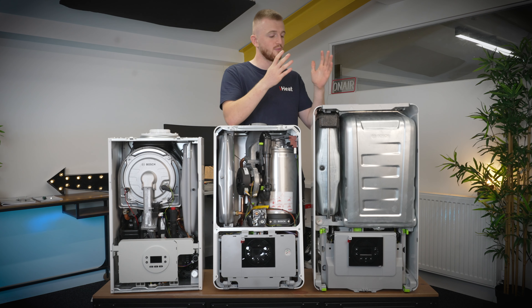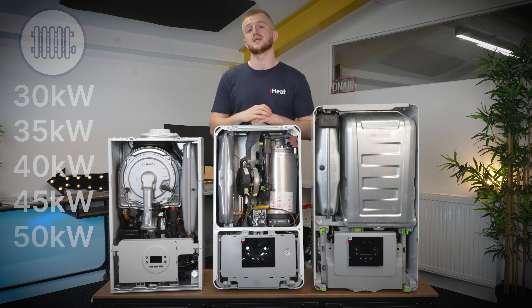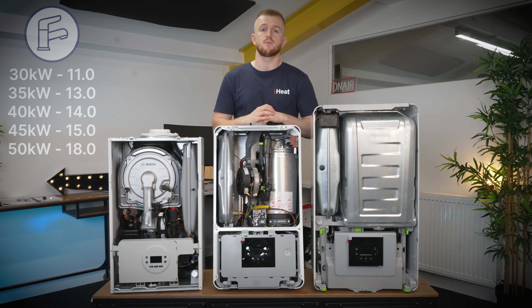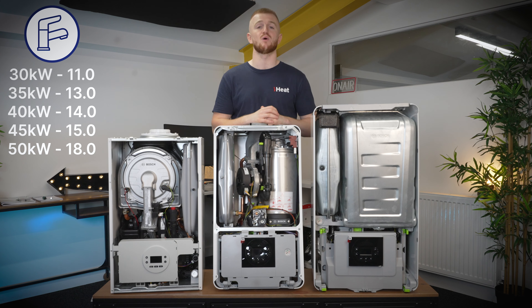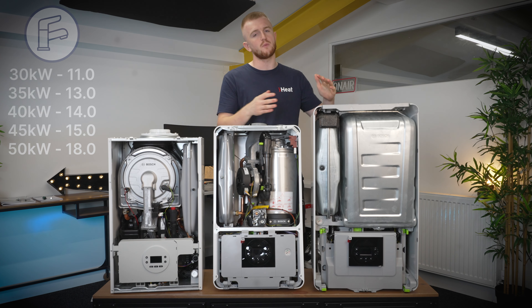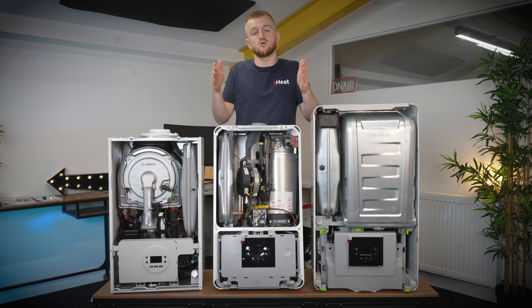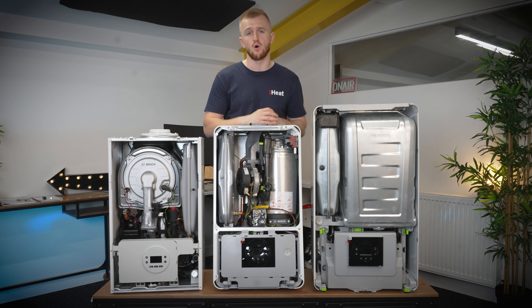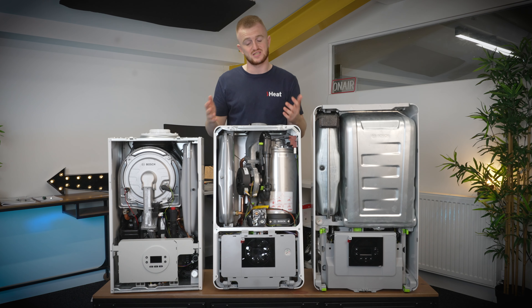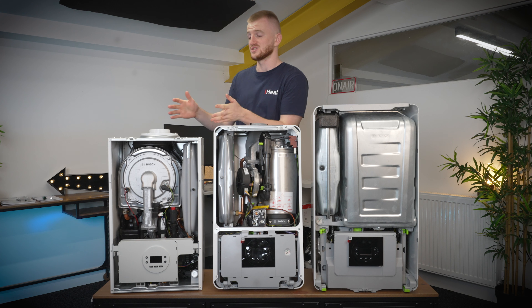The Worcester Bosch 8000 comes all the way up to 50 kilowatts, starting at 30, 35, 40, 45 and a 50 kilowatt version. Flow rates go from 11 liters per minute in the 30kW all the way up to 18 liters per minute in the 50kW — and I don't know any UK house with 18 liters per minute coming in, so it's probably just a waste going that high. Definitely explore the 30 to 40 range. The main reason for this high flow rate is the plate heat exchanger on the 8000, which takes up almost the whole 440mm width of the boiler. On the 2000 you can see it by popping down the flap — it's around 150mm wide, nice and thick, and that's how it gets 12 liters per minute in the 30kW.